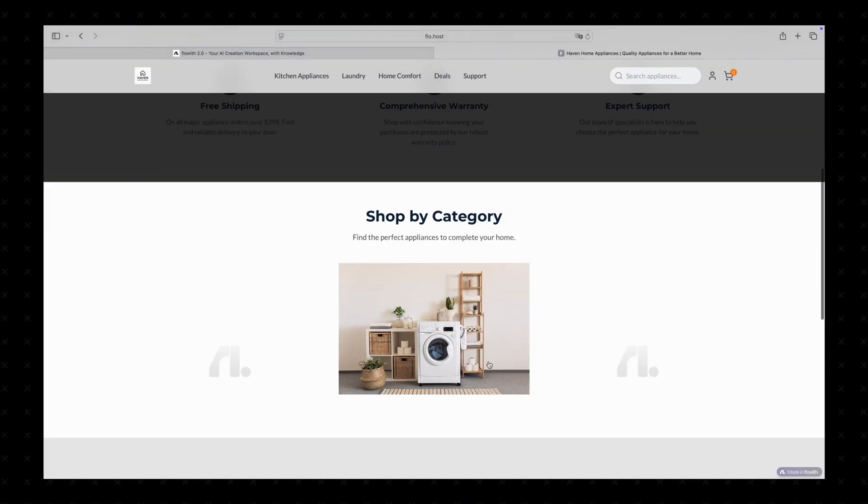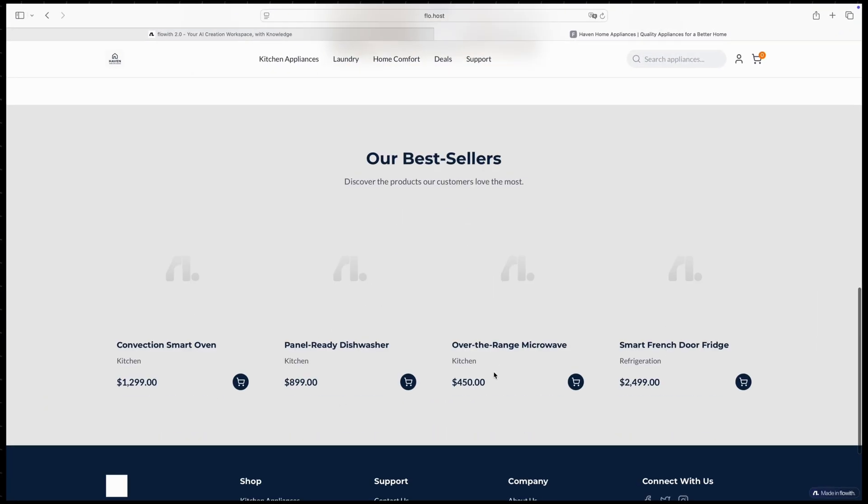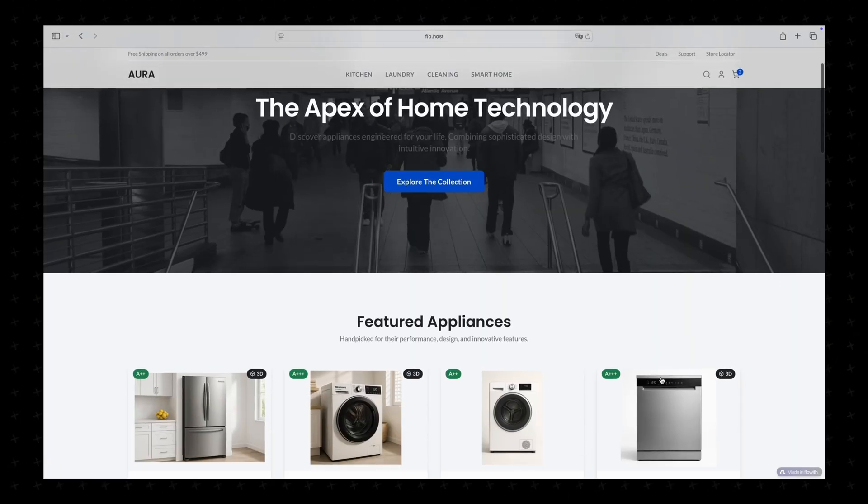Have you ever wondered why those AI agent product demos look so impressive, but when you try them yourself, your results feel a bit disappointing? Sometimes it comes down to one thing: prompting. With the right prompt, the same AI agent can transform a website like this to something like this. That's how crucial prompting is.